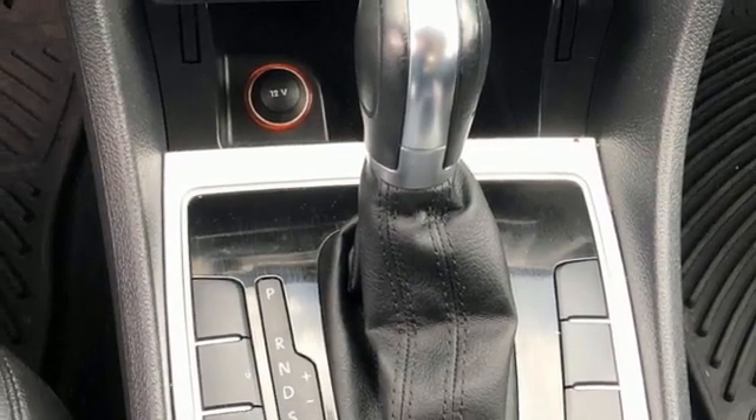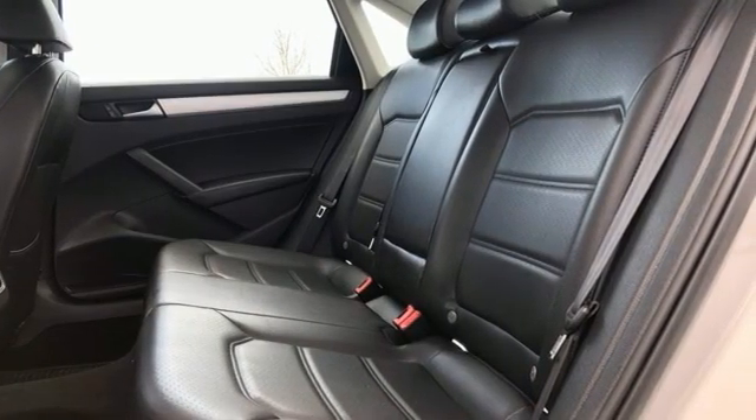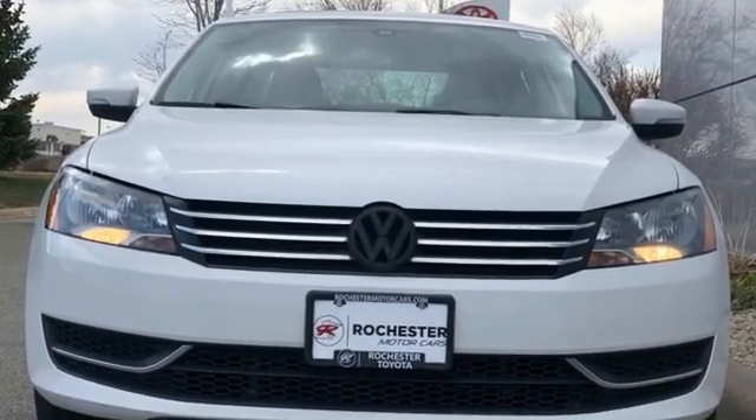Of the Passat, New Car Test Drive writes fit and finish has that teutonic feel with tight tolerances and quality materials. Enjoy every drive in a Volkswagen. Hurry in today for a test drive.